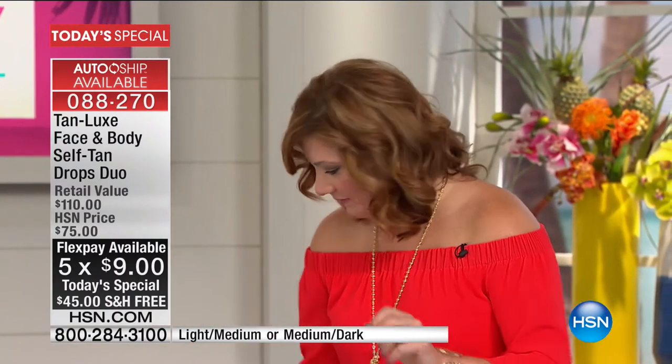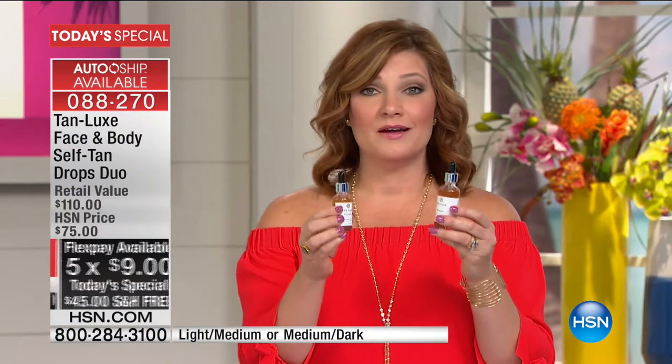First time ever as a Today Special. Are you ready for this? This is how good the deal is. If you are a Tan Luxe lover, it's time to stock up. If you're new to it, I want you to try it because it's the perfect opportunity.